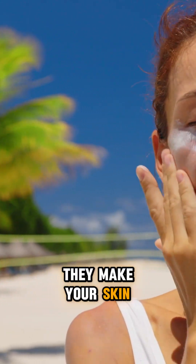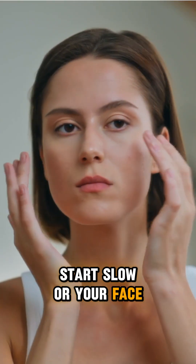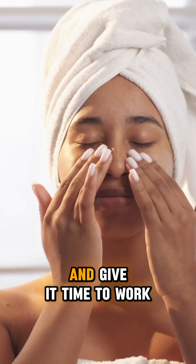But here's the thing — they make your skin more sun-sensitive, so you'll need SPF religiously. Start slow, or your face might feel like you rubbed sandpaper on it. And honestly, you don't need 17 different acids. Pick one, be consistent, and give it time to work.